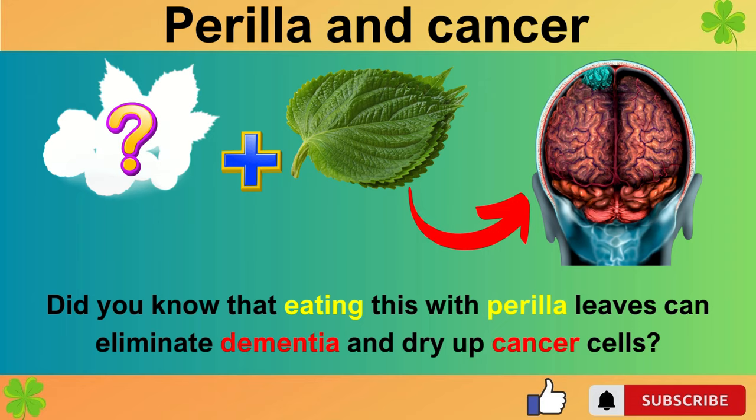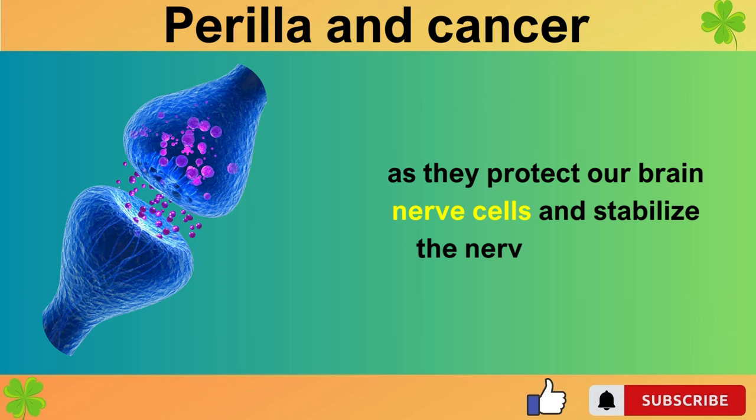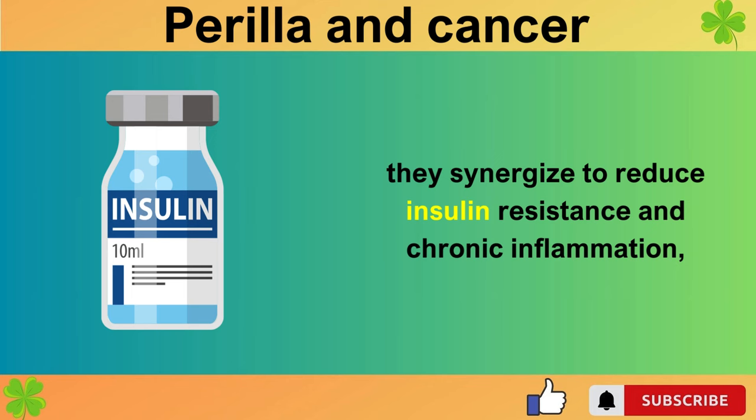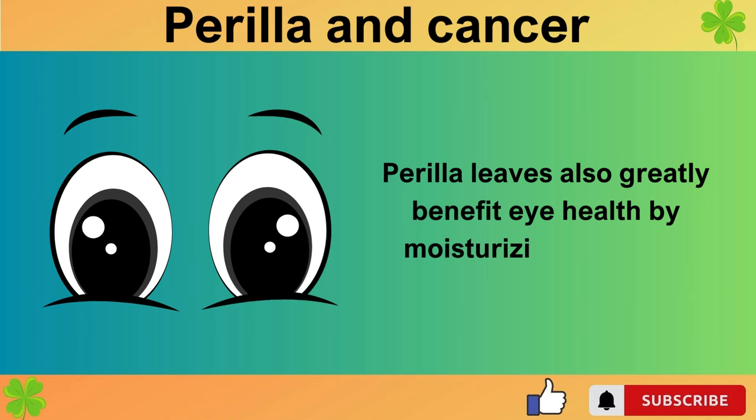Did you know that eating this with perilla leaves can eliminate dementia and dry up cancer cells? Perilla leaves are a representative food for dementia prevention as they protect our brain nerve cells and stabilize the nervous system. Moreover, when consumed with certain foods, they synergize to reduce insulin resistance and chronic inflammation, making them the ultimate anti-cancer food.